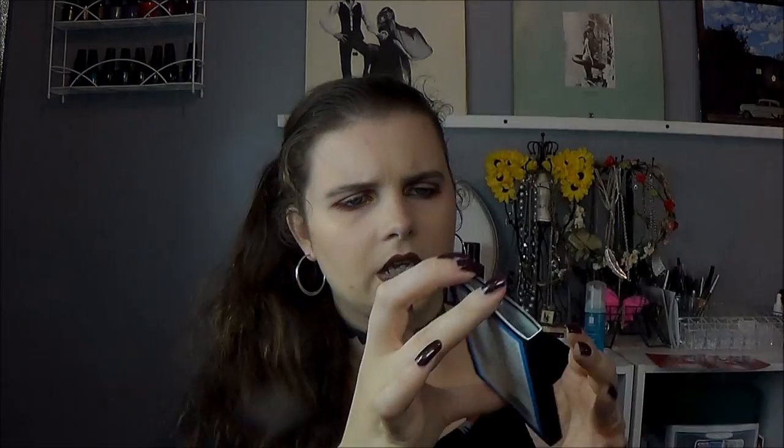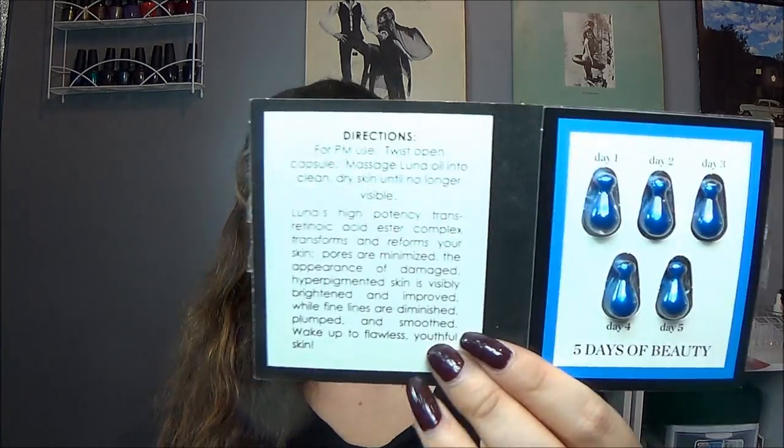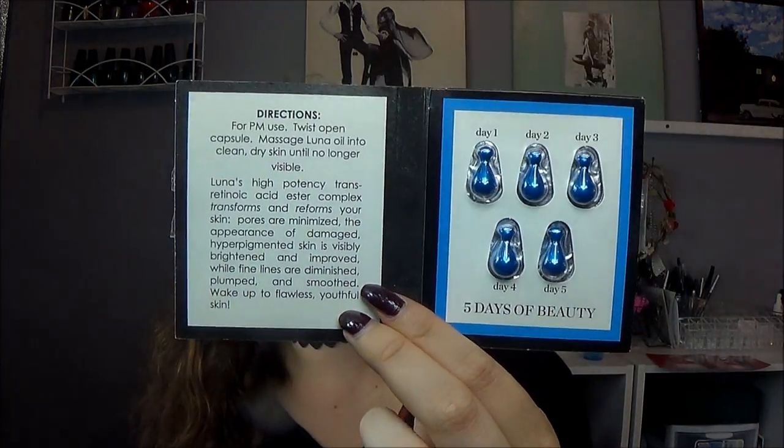The first product is from La Roche-Posay — the Physiological Foaming Water. There's about half left since I used some a while ago, so I'll finish it up. I also have what looks like a generous sample from Sunday Riley: the Luna Sleeping Night Oil, sealed, with five capsules for five days. The instructions say to twist open the capsule and massage the oil into clean dry skin until no longer visible.